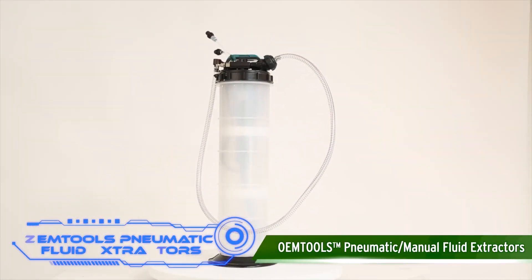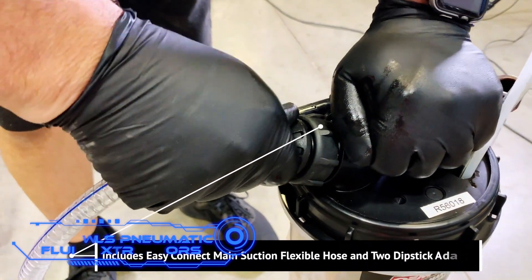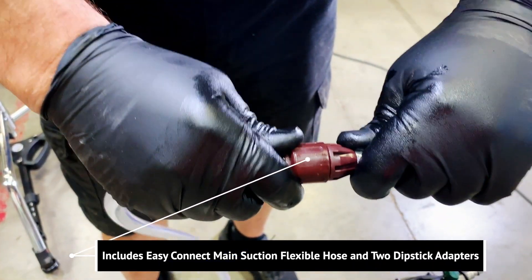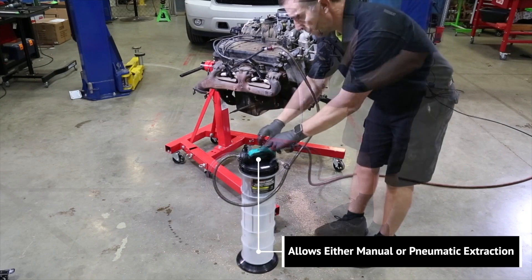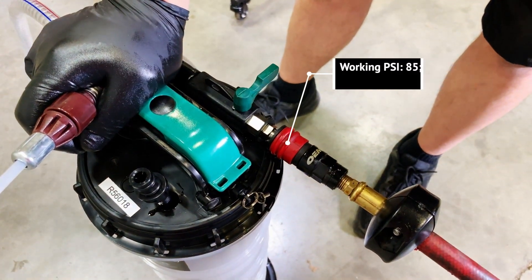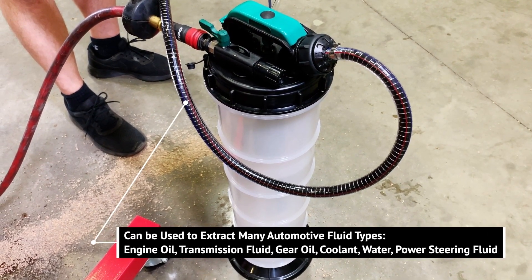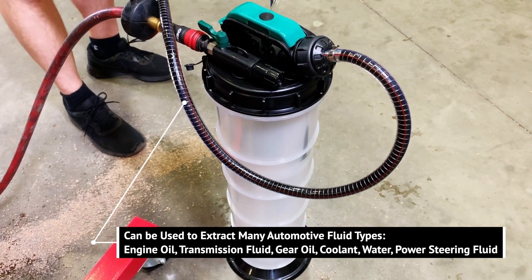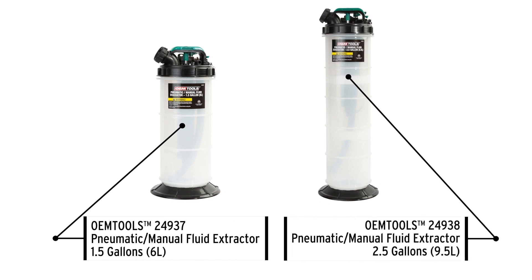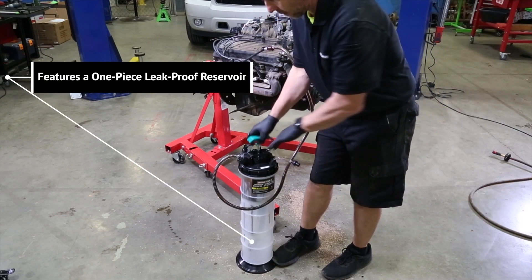OEM Tools Pneumatic Fluid Extractors. Do you want to make it easier to drain fluids from your car? Then take a look at the OEM Tools range of dual-mode pumps. Depending on the task, the pump can be pneumatic or manual with a maximum pressure of 120 PSI. All models come with a 5-foot hose and a special adapter. The pump can drain coolant, transmission fluid, or oil, and is suitable not only for cars but also for boats, jet skis, and other equipment. The tank has a capacity of 1.4 gallons and a system that prevents overfilling. It's ideal for both professional and amateur mechanics, sums up the manufacturer.